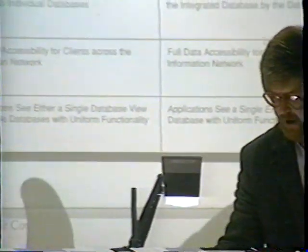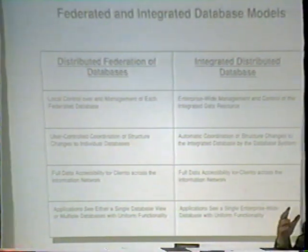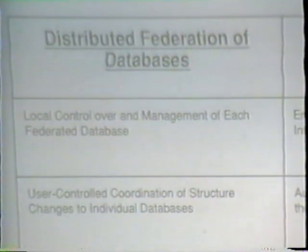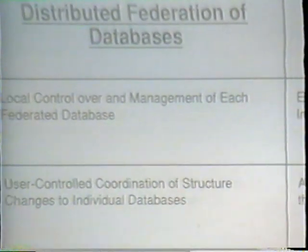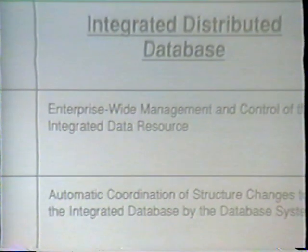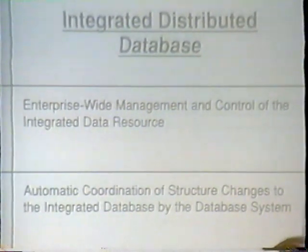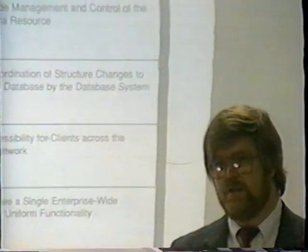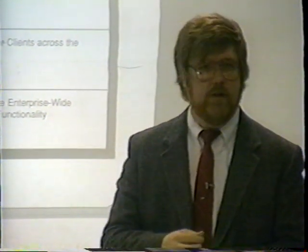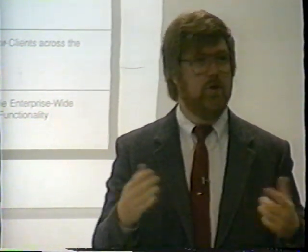Looking at federated versus integrated database models: a federated database is a heterogeneous environment where things are connected but each system manages its own backups and operates as its own data manager. An integrated distributed database is a loosely coupled but all-native data manager — one type, with unified backup procedures. If a customer is starting a brand new application, they may want to build it as a complete integrated distributed database. But if they already have running applications and want a new application to access all of them, they can use the federated database approach. We want to provide both types.